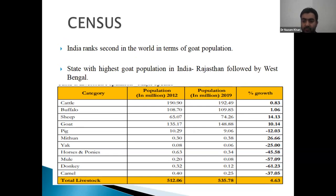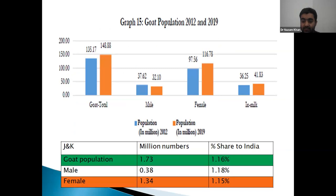In cattle and buffalo there is a marginal increase, but in sheep and goat there is a huge rise — 14% increase in sheep population and 10% increase in goat population. Rajasthan is the leading state in goat population, followed by West Bengal. 1.6% of the country's goat population is present in J&K.